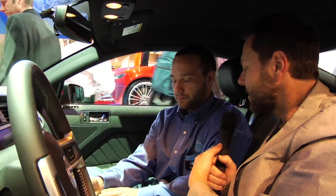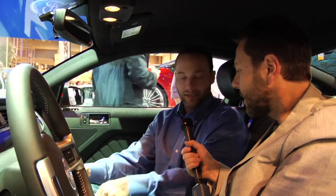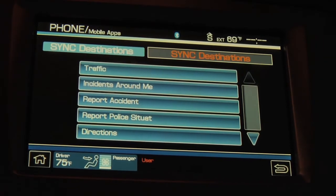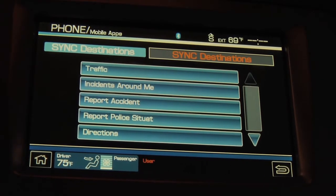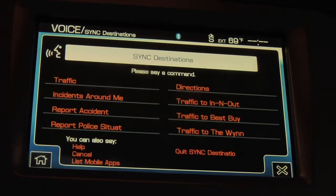Let's look at locations. This is our Sync Destinations app, and you can get traffic directions. You can receive information about if there's accidents along your route — so anything that can delay your travel time, you know, to and from work, to and from home, to and from the grocery store.